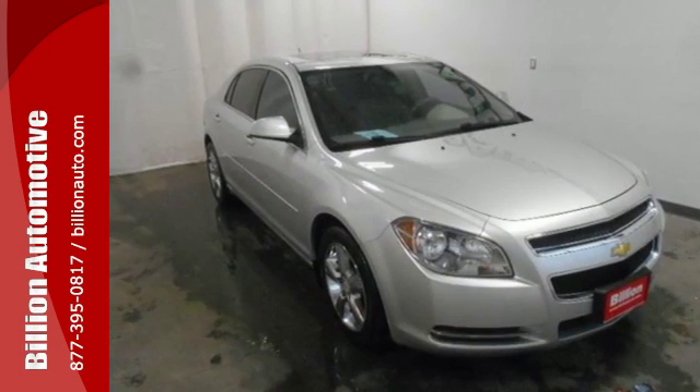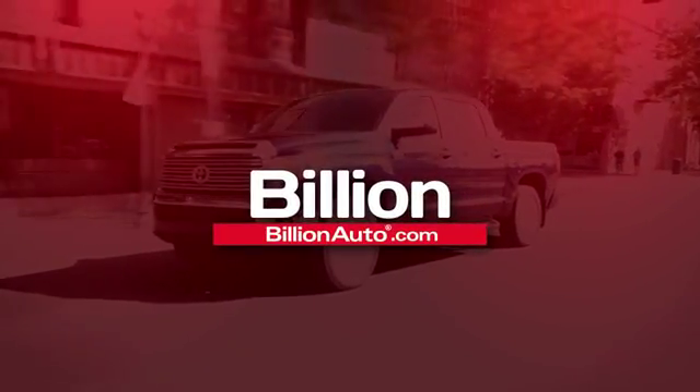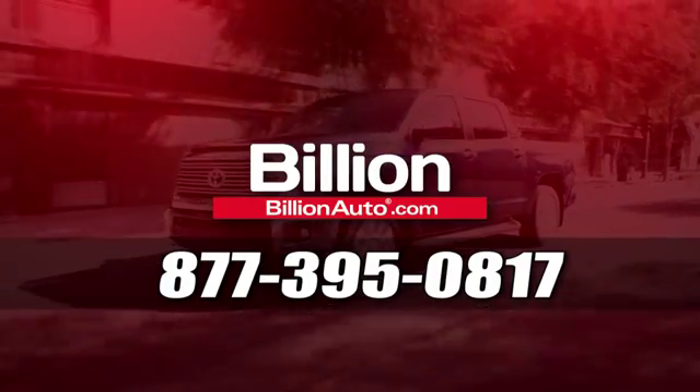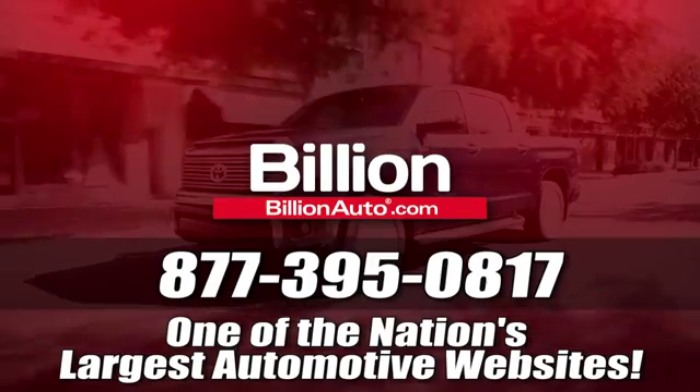See it for yourself today when you take it for a test drive. BillionAuto.com will deliver right to your door. Call 877-395-0817 today. BillionAuto.com is one of the nation's largest automotive websites.